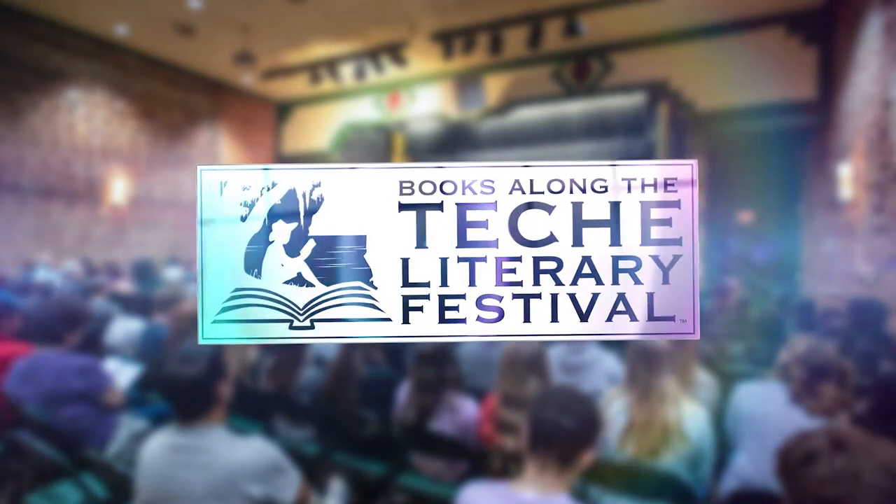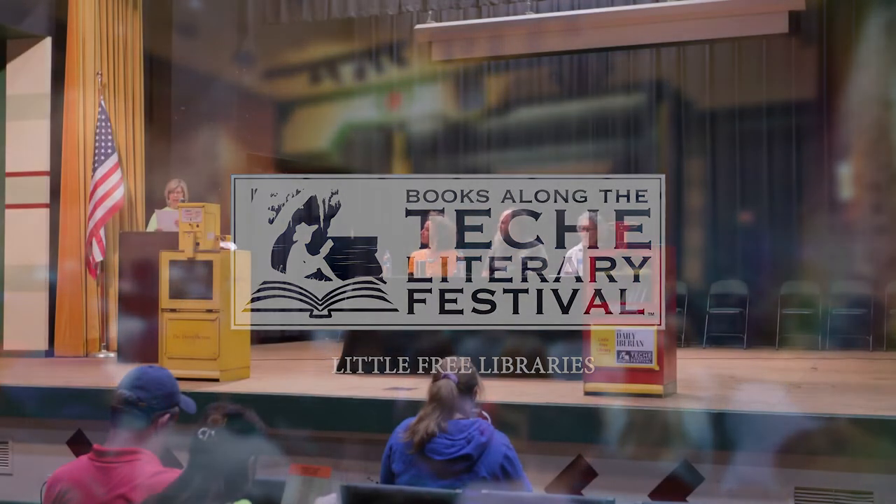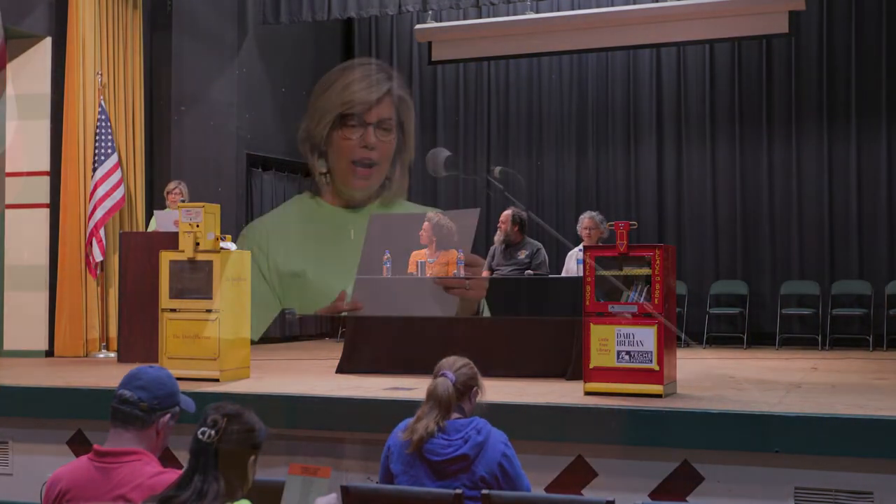The Little Free Libraries were begun in 2009 by the late Todd Bol in Hudson, Wisconsin. In collaboration with the Daily Iberian, we're putting a spin on the traditional Little Free Libraries and instead repurposing unique bins that were going to be thrown out. Mike Mesterly generously offered to donate these newspaper boxes to us for repurposing, and Ann Darra will be showing us how.